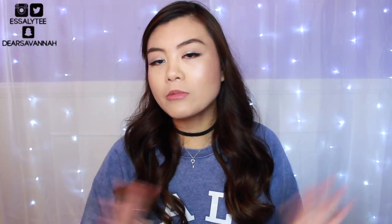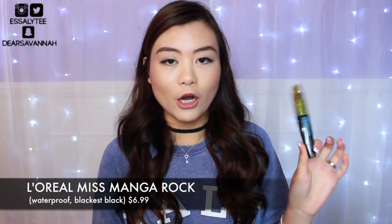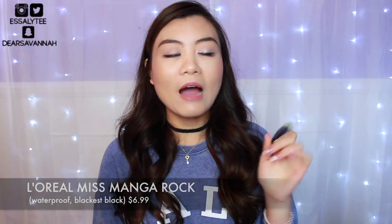These mascaras are not going to be in any particular order — I don't like one more than the other per se, I'm just going in a random order. I'm going to start with the L'Oreal Miss Manga Rock mascara. I have it in the waterproof formula. I haven't done a Mascara Madness Monday on this yet, but I do really like the L'Oreal Miss Manga collection. I feel like all the mascaras from this collection are really volumizing and very dramatic.